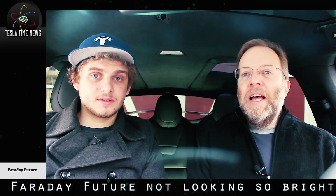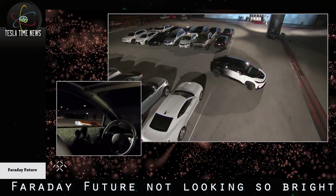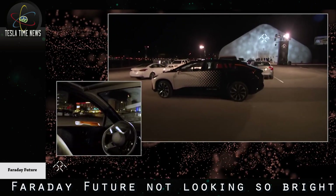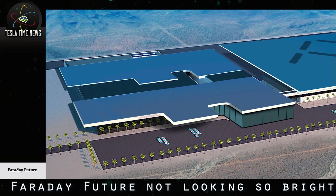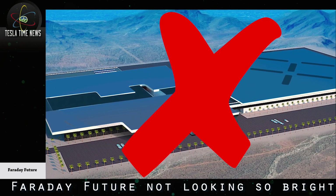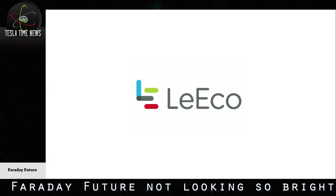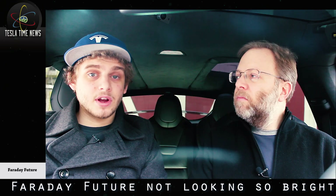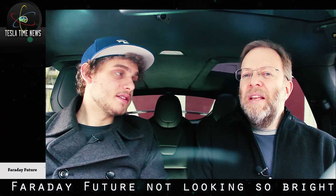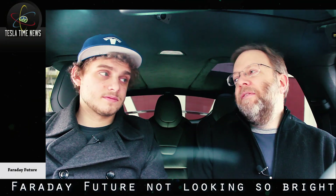Faraday Future's future is not looking so bright. This week, North Las Vegas City Manager Cheung Liu reported that Faraday Future will be building a 650,000-square-foot factory — a lot smaller than the three million square feet originally planned. The new factory will only be able to output 10,000 cars a year and won't be completed until 2019. They were supposed to be making seven models and outputting 100,000 cars a year. Leeco, the Chinese company backing FF, announced in December they are planning to open a $3 billion electric car factory in China — raising questions about whether they're pulling money out of Faraday Future.